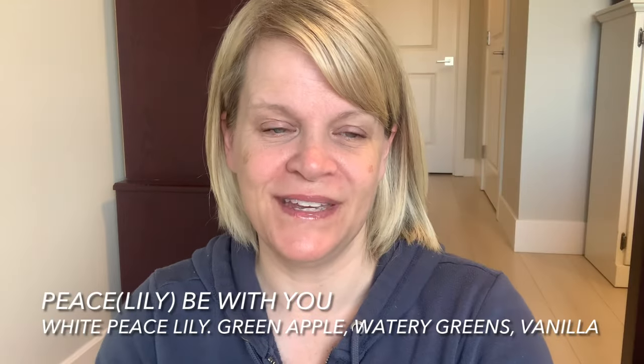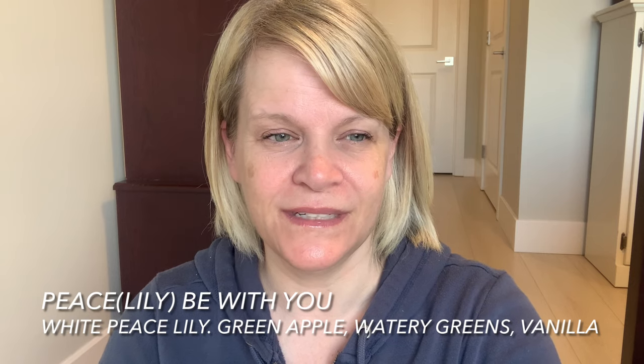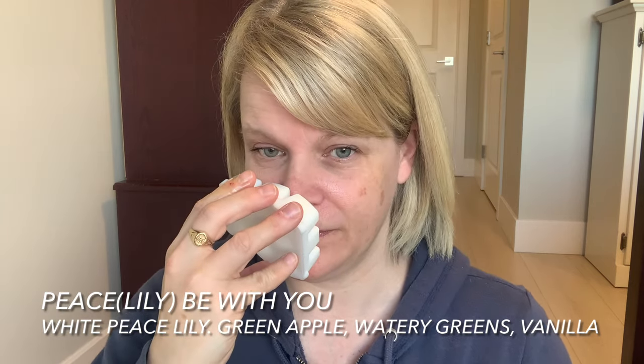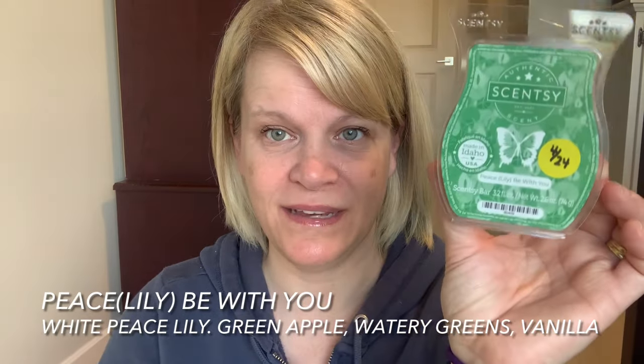The little bit of greens just helps make the Watermelon Tangerine less candy-like, because watermelon can come across really candy-like. This one I really like — it is Peace Lily Be With You. There's lily in this and it reminds me a lot of Ivy and Water Lily but stronger and a better performer. Yeah it's very fresh. I love this one. White wax.